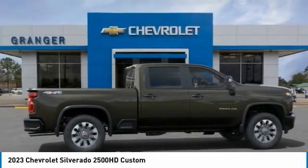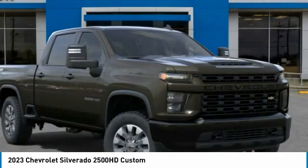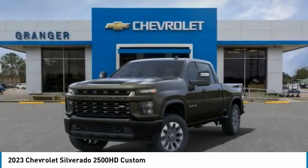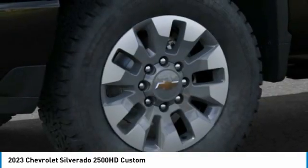Here are some of this vehicle's great options: electronic stability control, alloy wheels, brake assist, remote keyless entry, four-wheel disc brakes, power door locks, tachometer, cloth seat trim, compass.